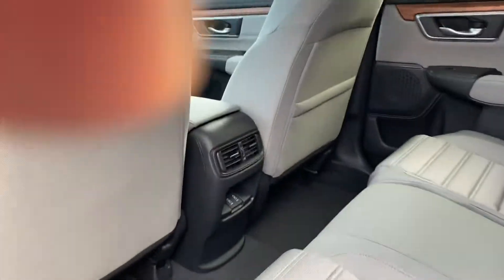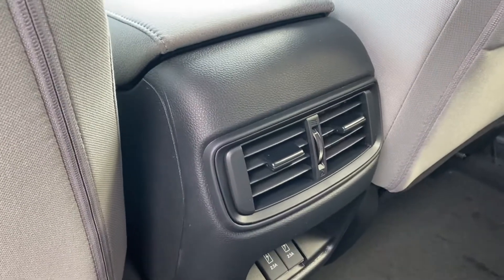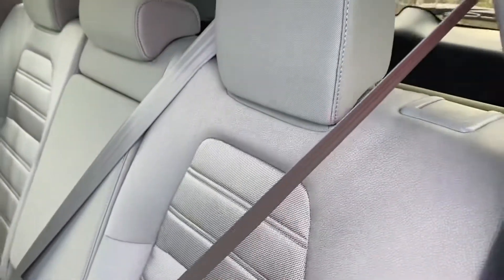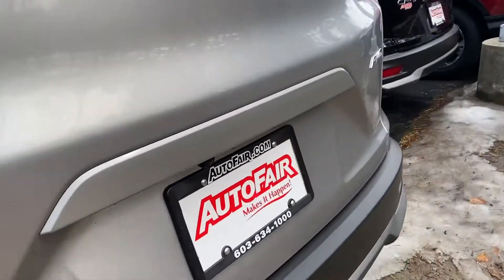You have two USB chargers in the back as well as heating and air conditioning vents. Your seats will fold down into a 60-40 split in the rear so you can carry cargo and also have someone seated comfortably.